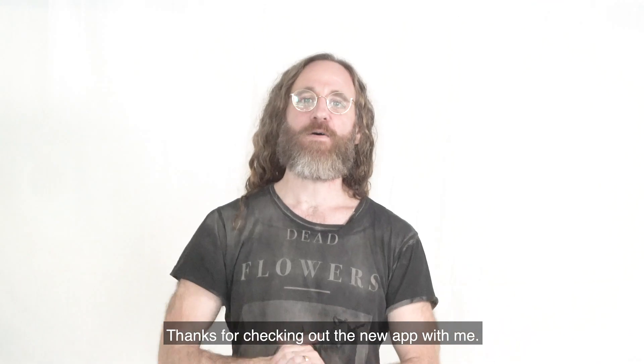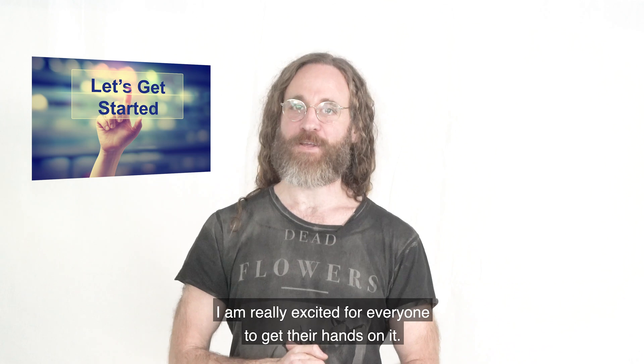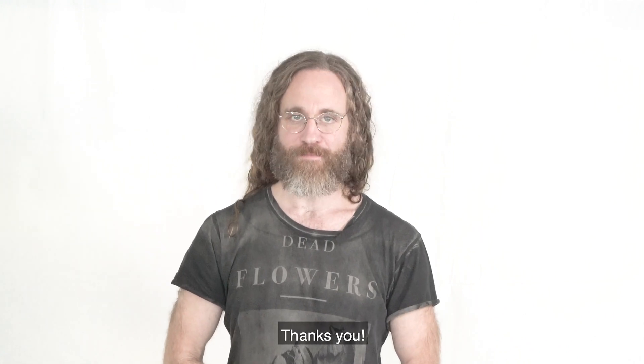Thanks for checking out the new app with me. I'm really excited for everyone to get their hands on it. Join the conversation — connect and share with the Checkpoint experts and the entire community at community.checkpoint.com. Thank you.